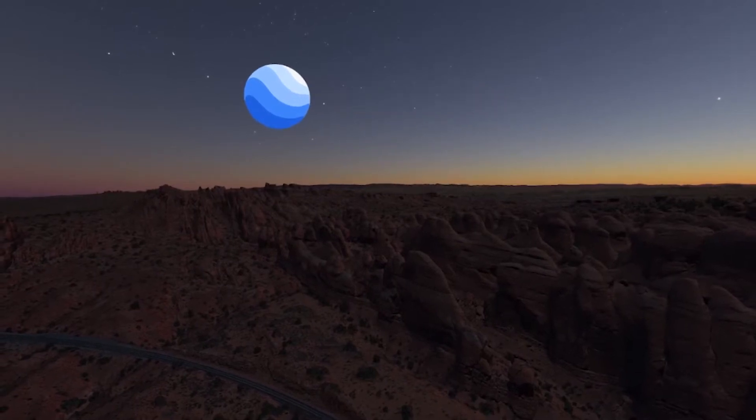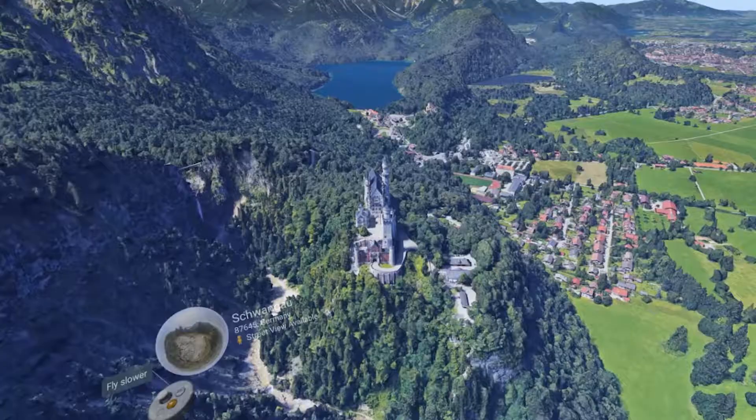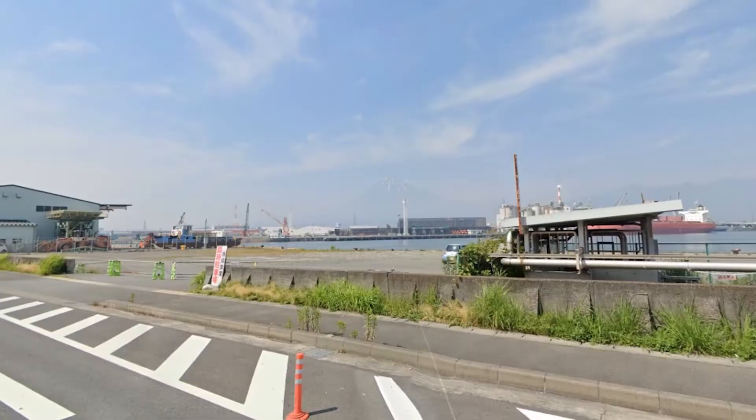You've probably used Google Maps and Street View or even Google Earth, but if you haven't tried Google Earth VR, you haven't seen anything like this. Google Earth VR is by far one of the coolest free VR applications out there. This application brings a perspective of the earth that has never been possible before.